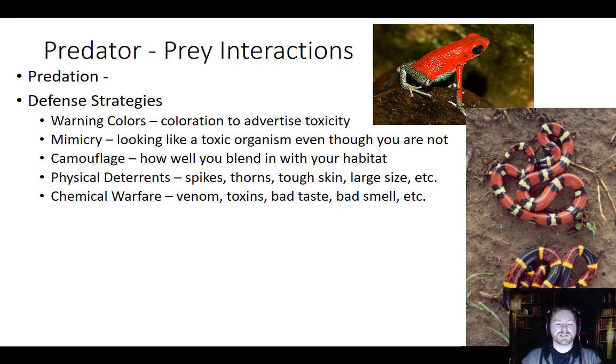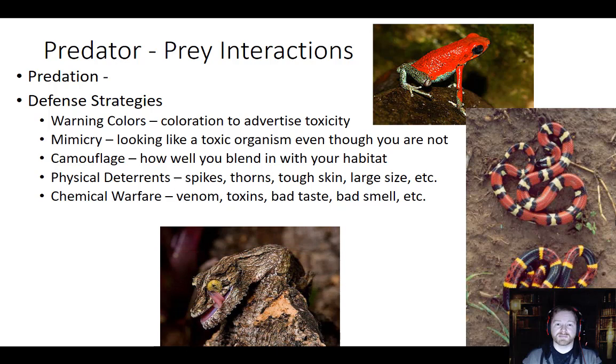Another good way to avoid predation is don't be seen. Camouflage is where you blend in with your surroundings. Being here in the South, we know all about camouflage — hunters wear this all the time, people wear it to class. Camouflage is a great way to blend in with your habitat to avoid being seen. This can help predators capture prey, and it can also help prey avoid being caught by predators.